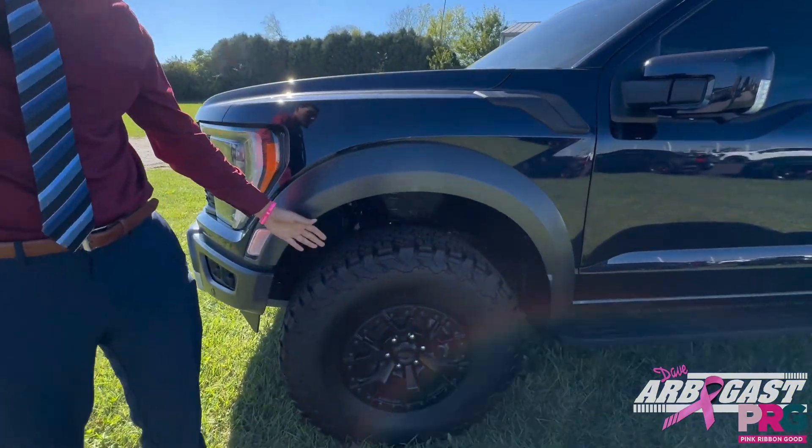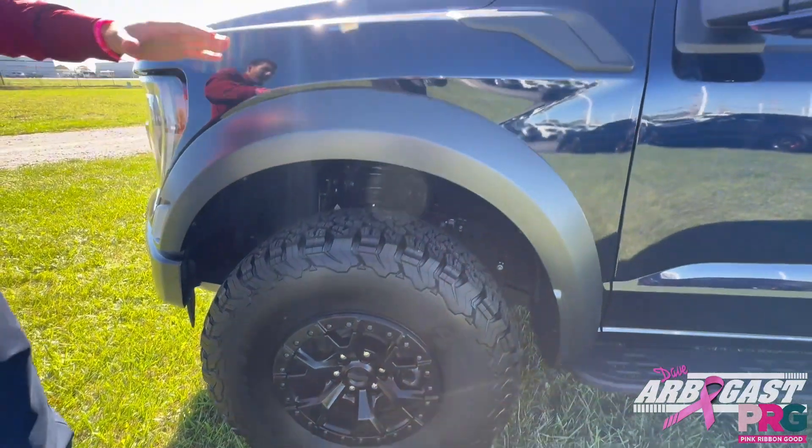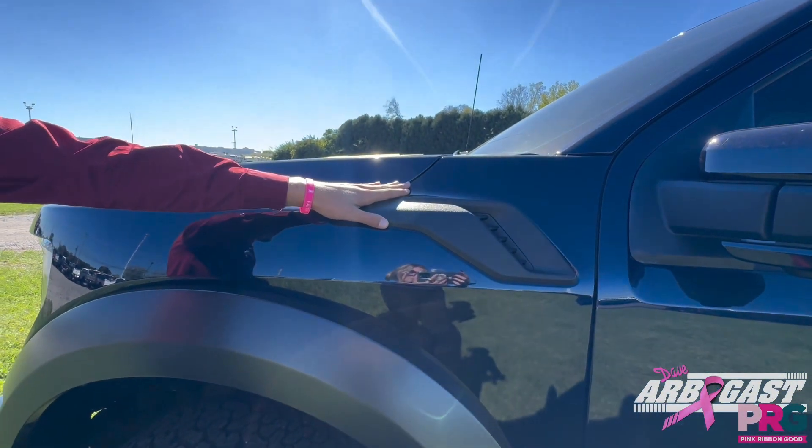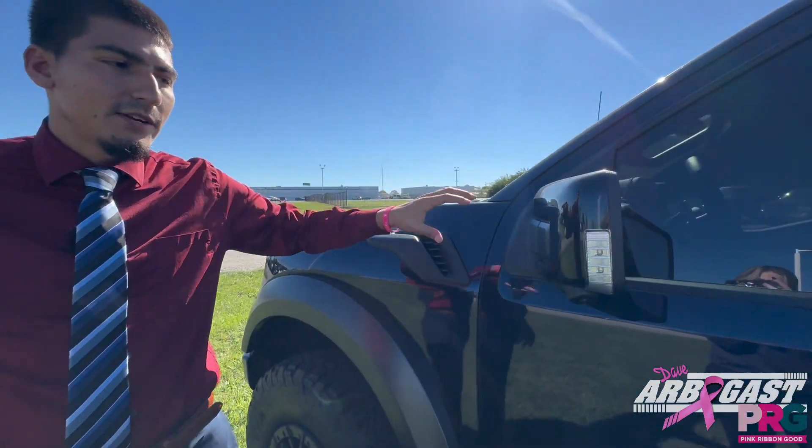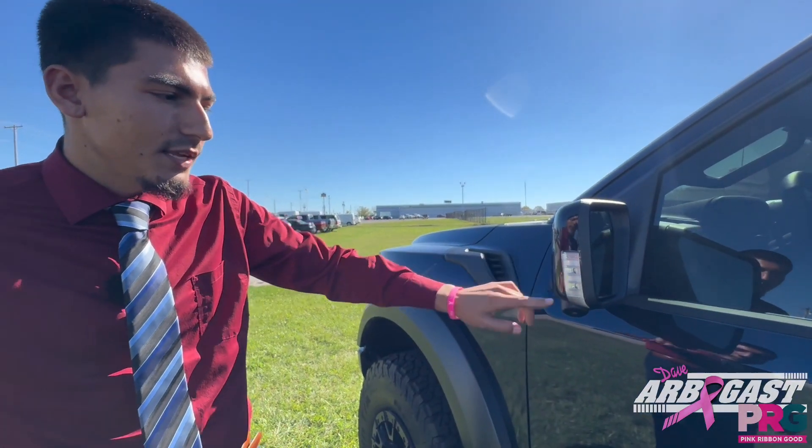We've got some all-terrain KO2 tires with some beautiful black rims on them. Here on the fender, we've got a vent to help maximize airflow. On the side mirrors, we've got lights to help you see, and also a camera.